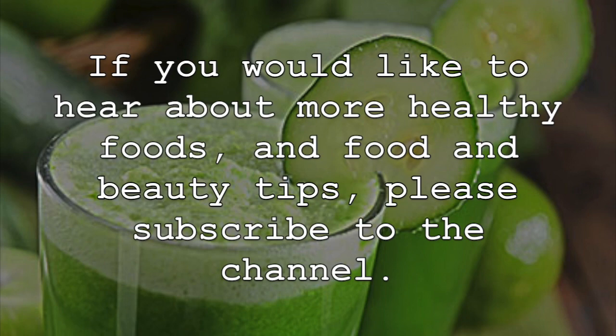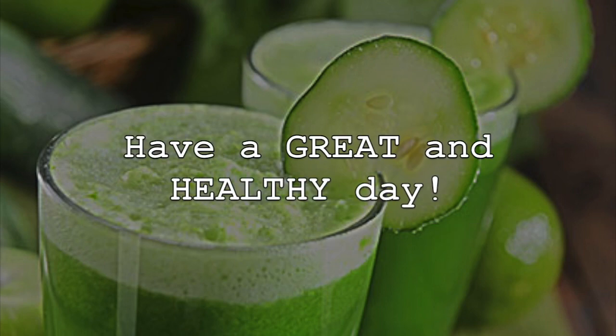If you would like to hear about more healthy foods and food and beauty tips, please subscribe to the channel. Have a great and healthy day.